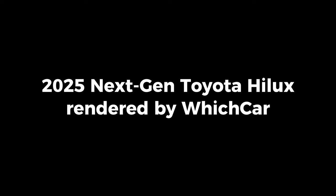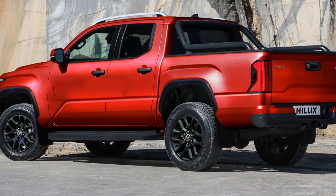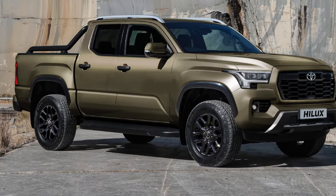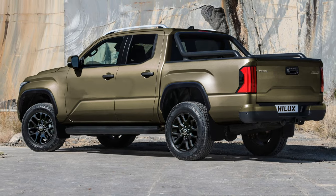Recent generations of Helix have seen the company's Asian market models follow their own styling cues, but we expect the new model to pull much closer to the bolder styling of its North American trucks. With this speculative rendering from Which Car, we can now reimagine what will be the new look of the much bolder next generation Toyota Helix.